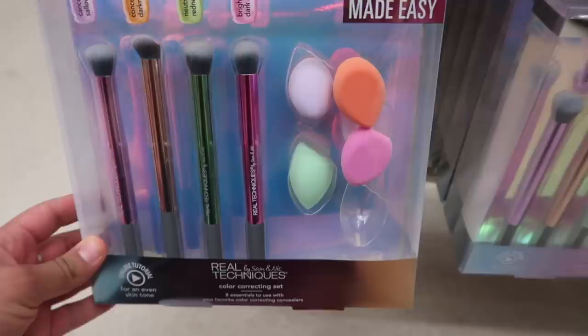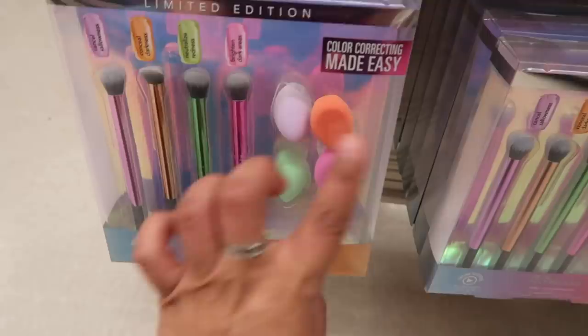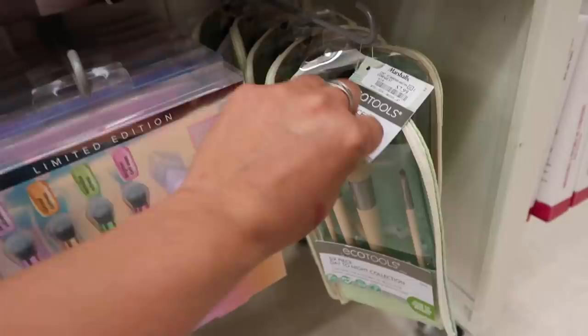At the store, I spotted the Real Techniques limited edition color correcting set — it cancels darkness, conceals, naturalizes redness, and brightens dark circles using color sponges. This one is new and it's just $7.89 for four brushes and four beauty blenders — no freaking way, that's definitely a steal. They also have EcoTools brushes for $7.99 and literally tons of Real Techniques products.